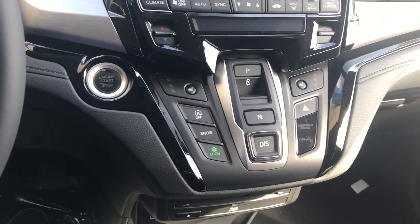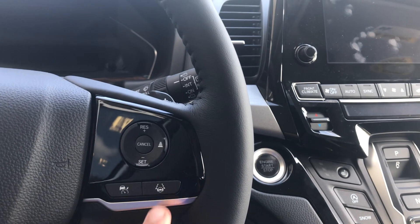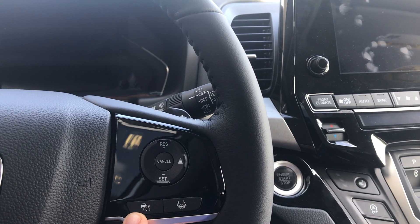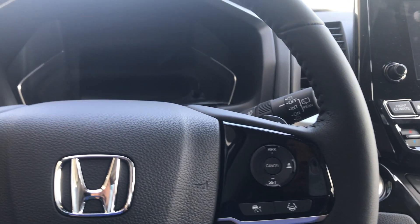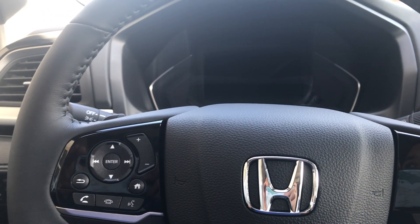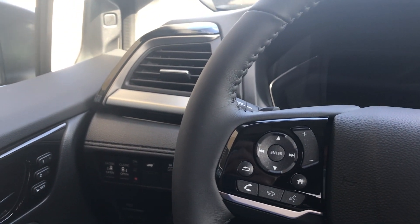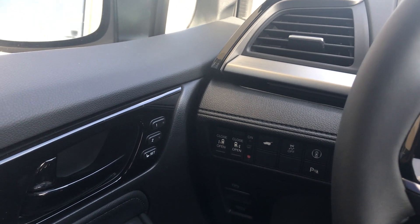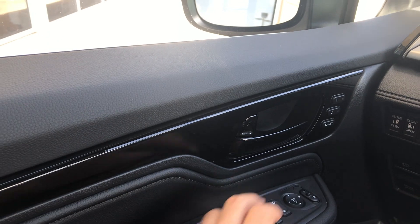I'd love to emphasize the security and safety features that this vehicle includes. My favorites are the lane keeping assist and the adaptive cruise control. The vehicle also comes with a collision mitigation braking system — a system that will activate the brakes in the case of an emergency, especially when the driver has not responded by pumping the brakes. Let's hop outside so you can check out the exterior.